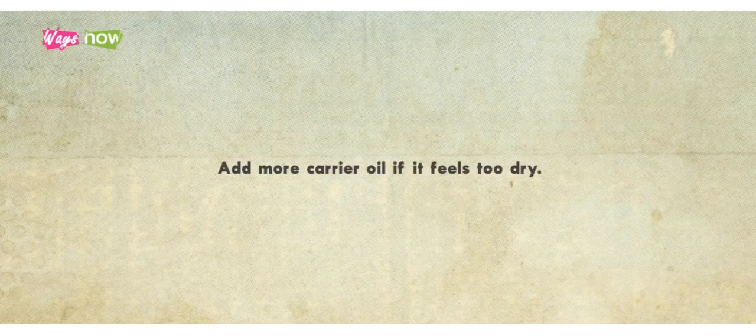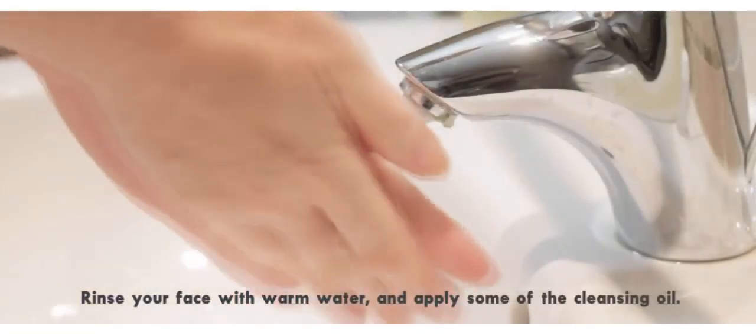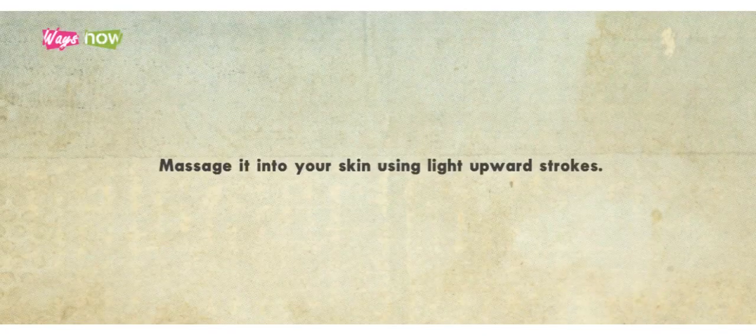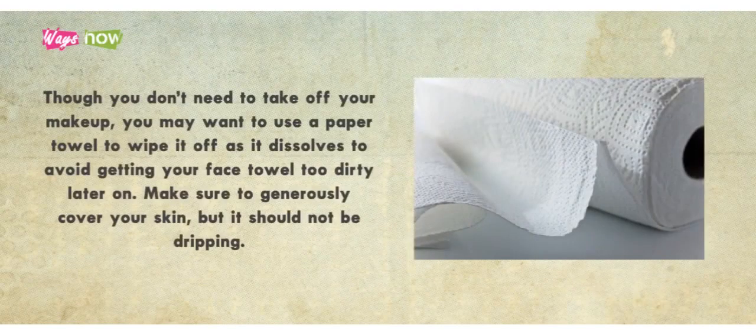Add more carrier oil if it feels too dry. Step 4. Rinse your face with warm water and apply some of the cleansing oil. Massage it into your skin using light upward strokes. Though you don't need to take off your makeup, you may want to use a paper towel to wipe it off as it dissolves, to avoid getting your face towel too dirty later on. Make sure to generously cover your skin, but it should not be dripping.